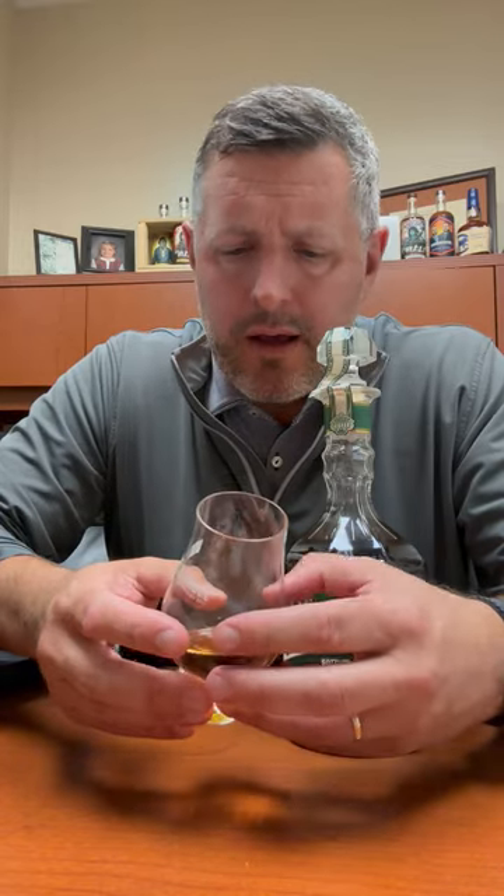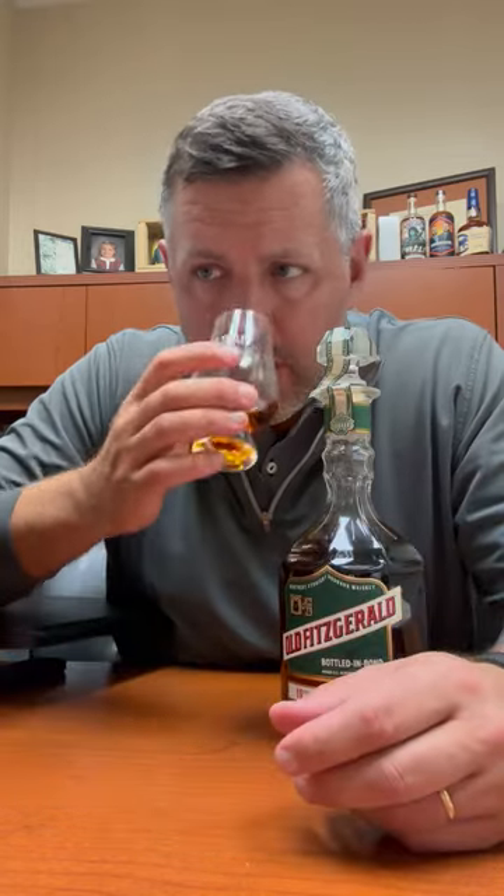Lots of spice on the nose. There's orchard fruit, red fruit. There's a toffee note, a maple note. So it's kind of a mix between the darker fruit and sweeter flavors as well.